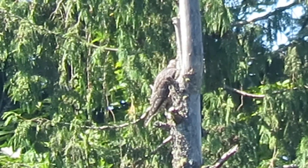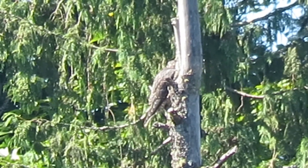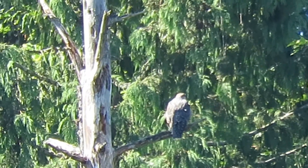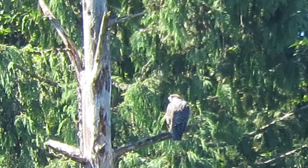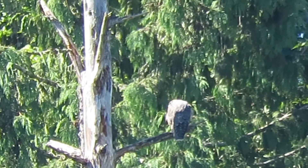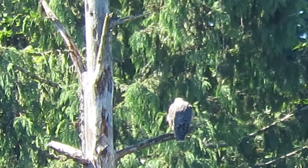One of our peregrine falcons flew in — it's one of the three that fledged this year. He's got the brown coloring. There he goes, he's taken off. Okay, just landed here now, got his back to us. He's back in the snag. His sibling flew over the other way, so they're definitely playing around getting their exercise. It looks like he's going to preen up a little bit on the limb here.